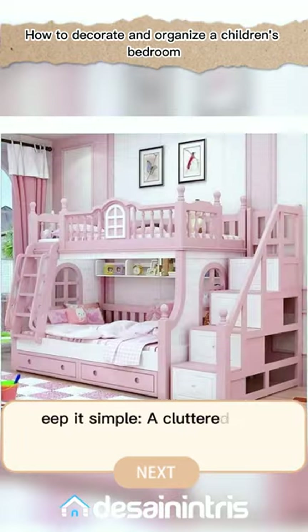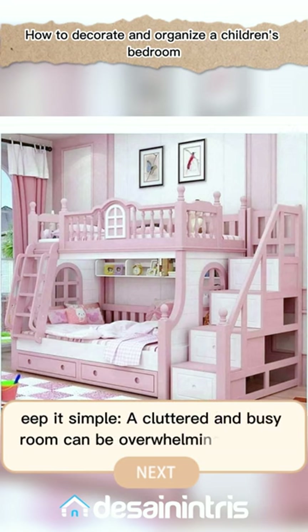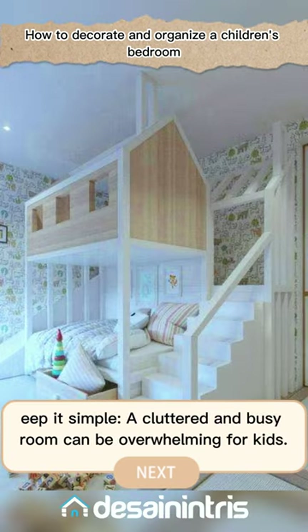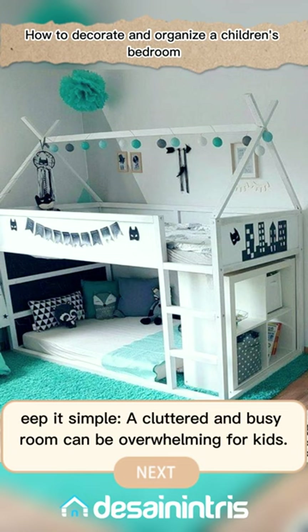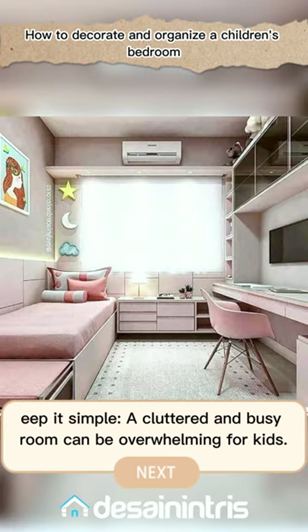Keep it simple. A cluttered and busy room can be overwhelming for kids. Stick to a few key pieces of furniture and decor items, and make sure there is plenty of open space for them to play and move around.